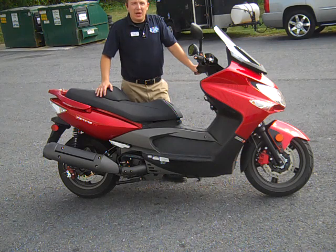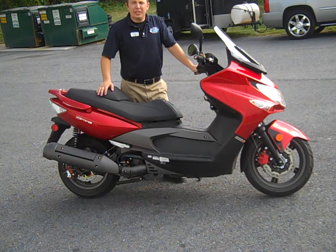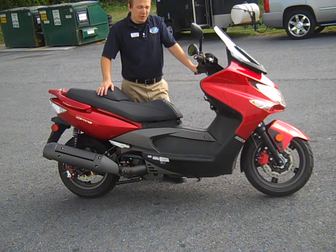Hey everybody, it's Jeremy again from Yamaha Camp Hill. I wanted to show you real quick here our newest trade-in. It's a 500cc scooter — it's a Kymco, made in Taiwan, and it moves.